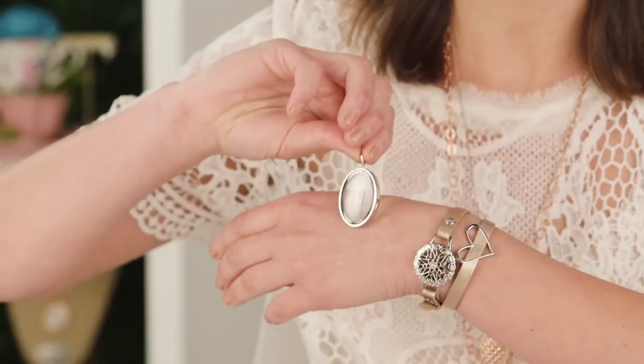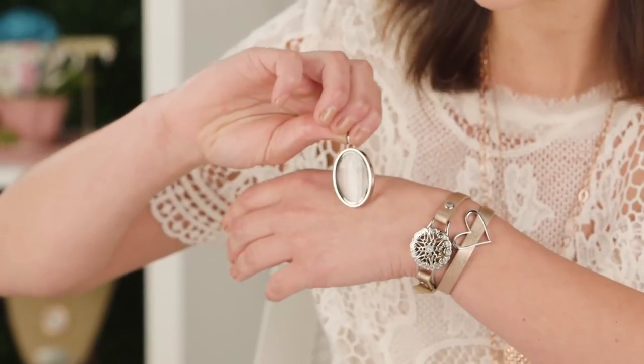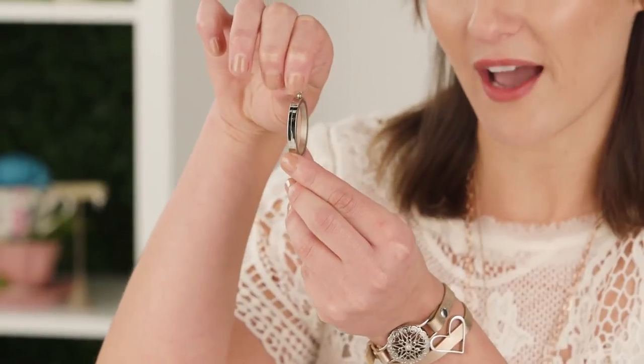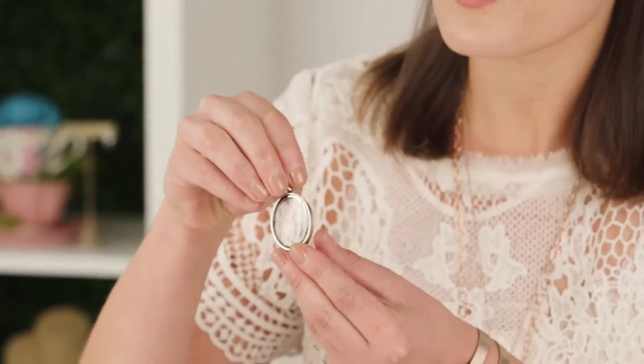Just like our seasonal exclusive charms, we also have an amazing offering of seasonal exclusive living lockets. First, the hero of the seasonal exclusive lockets is this little looking glass living locket - it is a classic hinged locket with a stunningly slim profile.